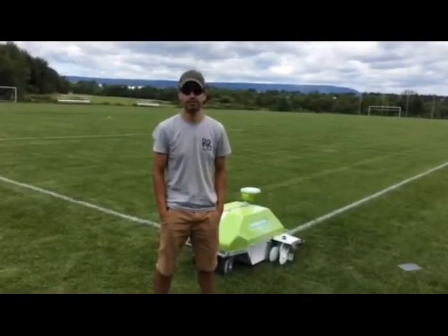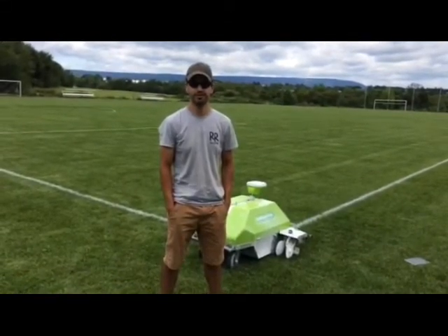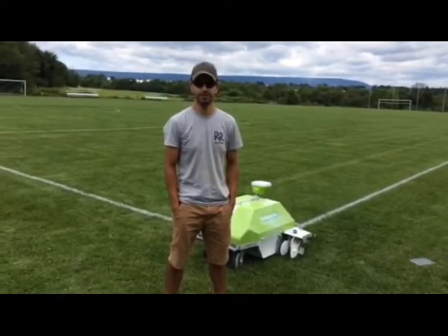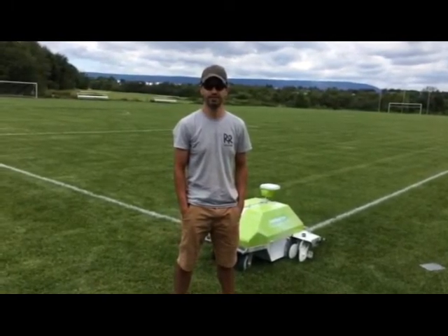I'm Austin, I paint fields here at Wilson College in Chambersburg, Pennsylvania. We just had a demo of the Intelligent One painting the soccer field, and we just think it would save us a ton of time.